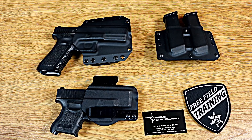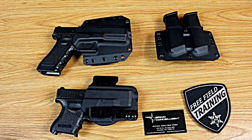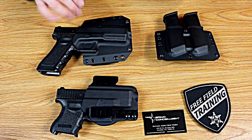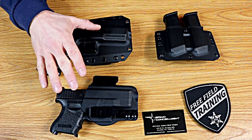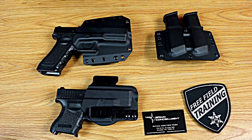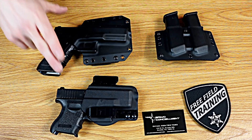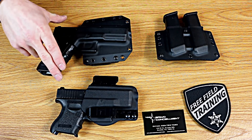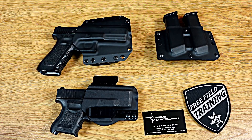Bravo Concealment comes onto the market with Kydex holsters that have limited adjustability but work for the vast overwhelming majority of stuff that you're going to need a particular holster to do. Their outside-the-waistband and inside-the-waistband holsters are both set up so that if you have a threaded barrel, a red dot, high suppressor sights, oversized sights, or specialty sights on your gun, it doesn't matter — it's not a special order item. They're already set up to take all sorts of different types of sights.